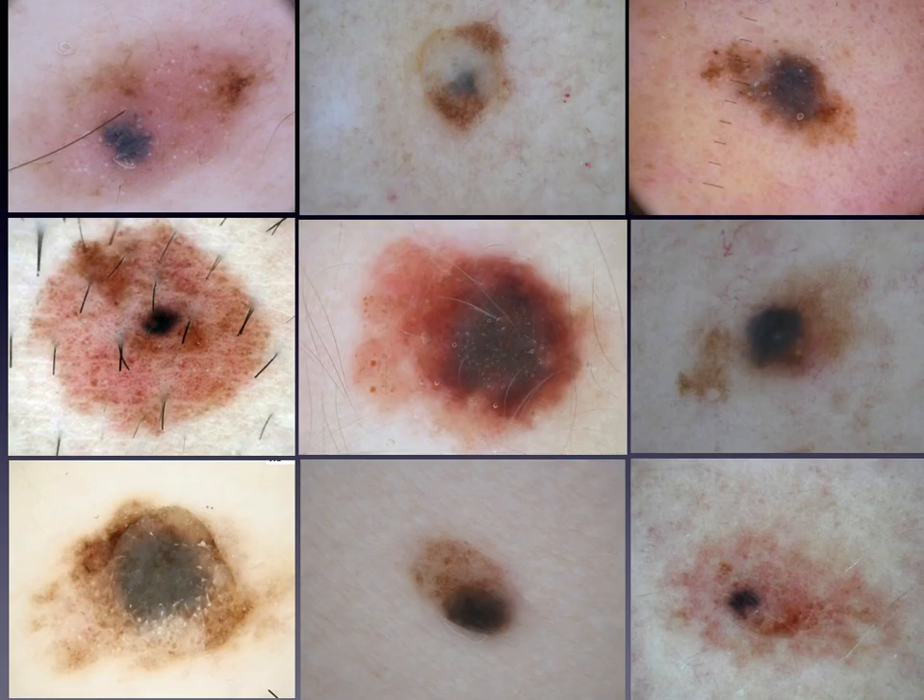Since combined blue nevi are composed of distinct nevi, variously combined, their appearance could be very diverse, and consequently they can have variable clinical aspects and dermatoscopic features — mostly multi-component, unspecific, and peculiar patterns. From a dermatoscopic point of view, combined blue nevi are alarming because they may mimic melanoma, as they may be asymmetric with regard to pattern or color, meaning chaotic. Importantly, the blue color is not exclusive to combined blue nevi, but also an important clue to melanoma.